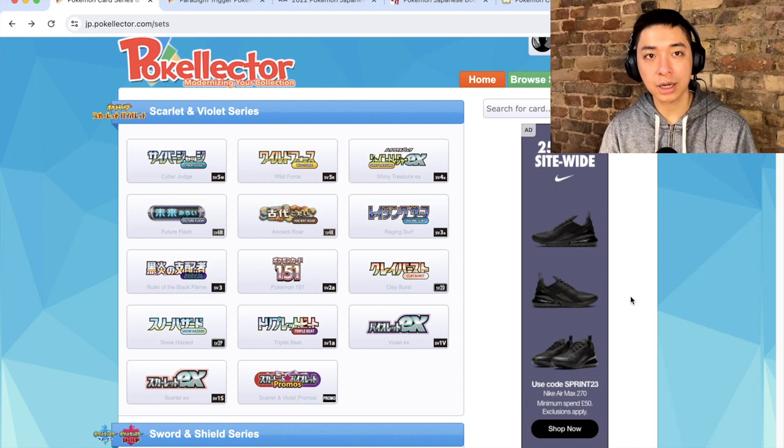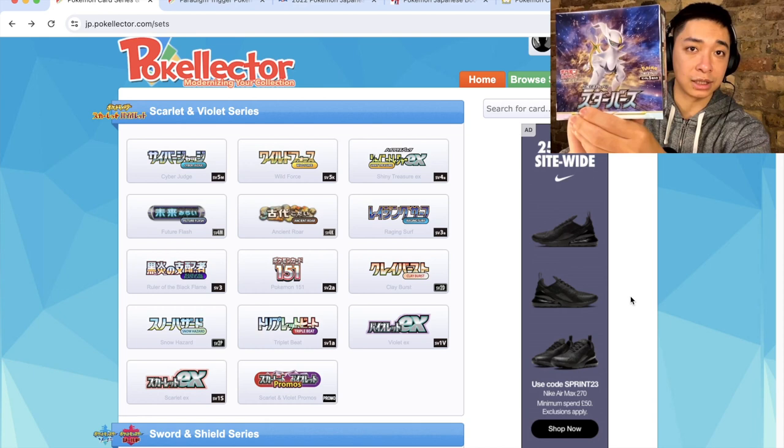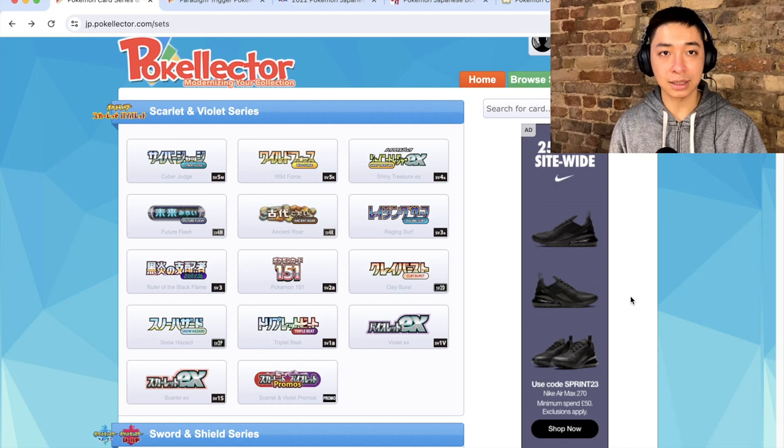Thanks for sticking with the video — please consider subscribing for more Pokemon and One Piece content. To finish the list, in what was almost a tie with Paradigm Trigger, is Starbirth — the Arceus set. It was released in January 2022, coinciding with the release of Pokemon Legends: Arceus. The timing was perfect, the box art features Arceus, and the set name 'Starbirth' works really well as it introduced V-Star cards for the first time.